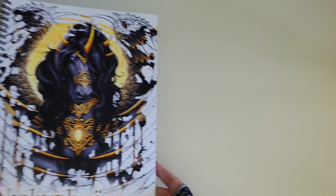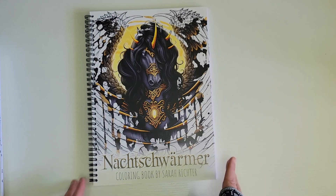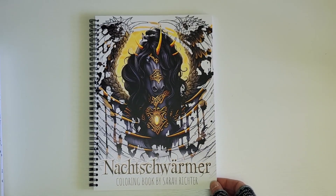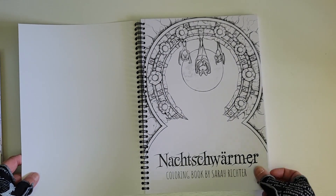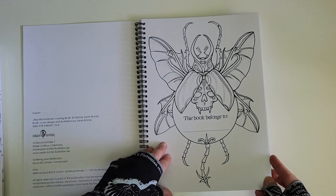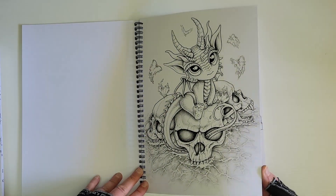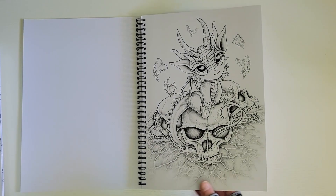The next one — let me try to pronounce it — Nachtschwärmer by Sarah Richter. I have the Dunkelbunt by her as well. I thought this was a fantastic book for the Halloween season. It has a 'this book belongs to' page at the front, and here is the first illustration — there are quite a few skulls and Halloween-themed things in here.